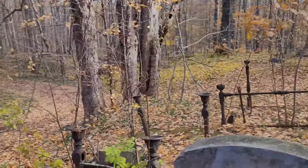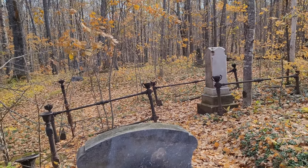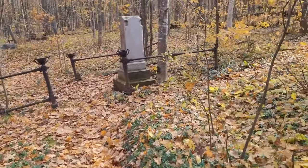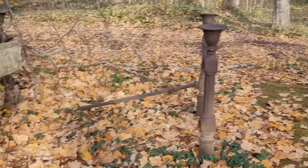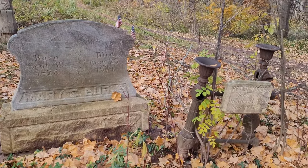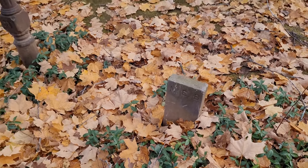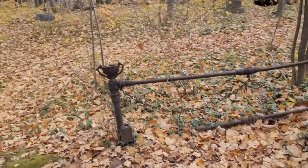I guess what it would be — these are family plots that were buried together. Some of the families put gates or fencing around them, and over time they get corroded and fall apart. But it's just very humbling to look at. I really love this — it's beautiful and it's peaceful.